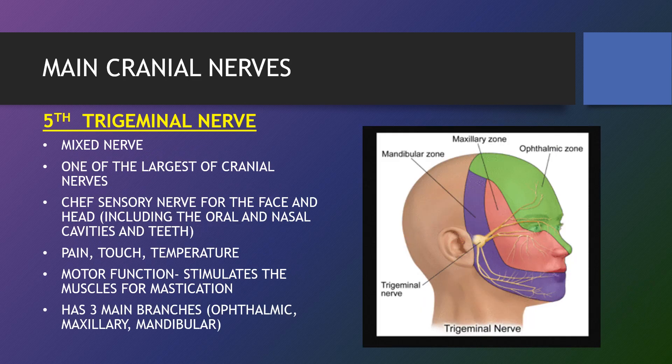The principal regulator of the sensory modalities of the head is the trigeminal nerve. This is the fifth of twelve pairs of cranial nerves, responsible for transmitting numerous motor, sensory and autonomic stimuli to structures of the head and neck. It's a mixed nerve and one of the largest cranial nerves, serving as the chief sensory nerve for the face and head, including the oral and nasal cavities and teeth. It is involved in pain, touch and temperature. Its motor function stimulates the muscles for mastication. It has four nuclei that send fibres to form its tracts and is associated with three separate branches: ophthalmic, maxillary and mandibular.